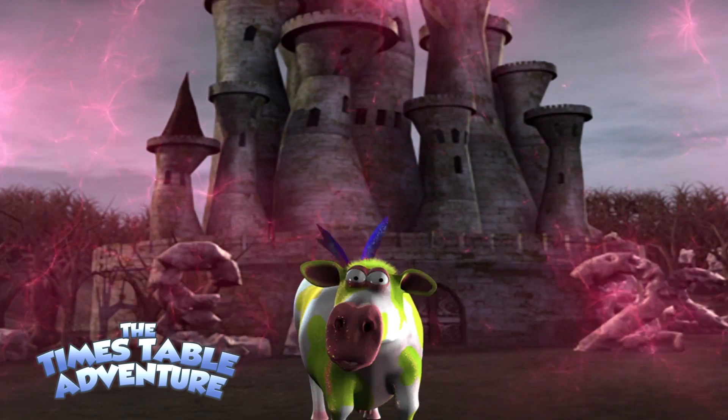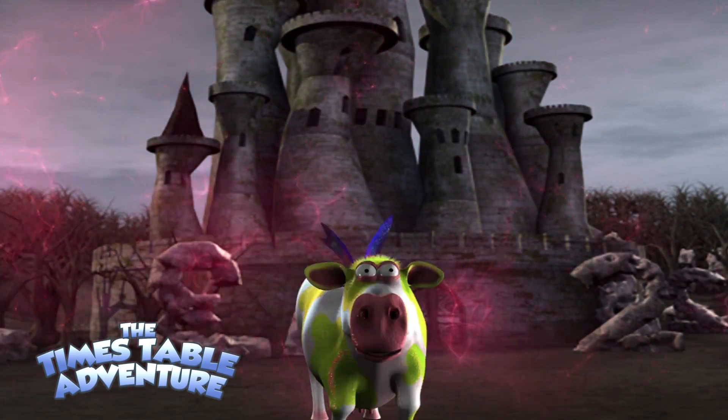Come on everybody, we're going to learn our 11 times tables. Are you ready? Let's go!